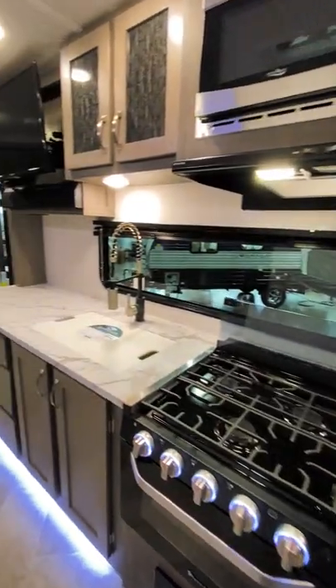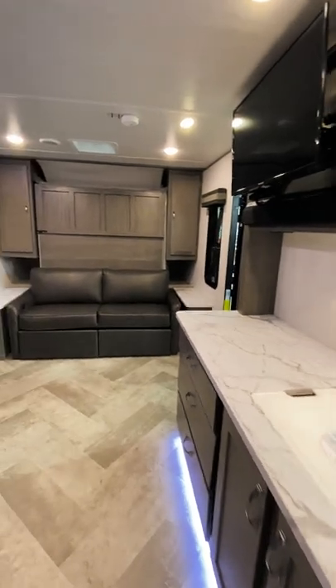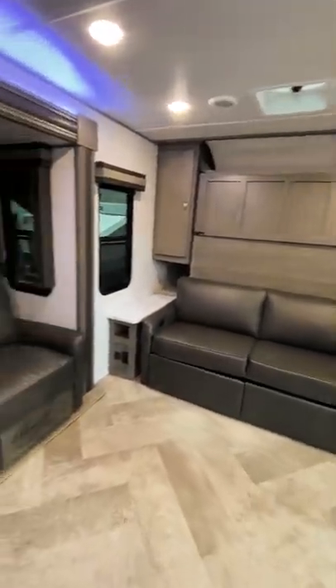Let me know in the comments if you think you could camp in this, and be sure to follow for more walkthrough videos like this one. Thanks for watching and I'll see you in the next video.